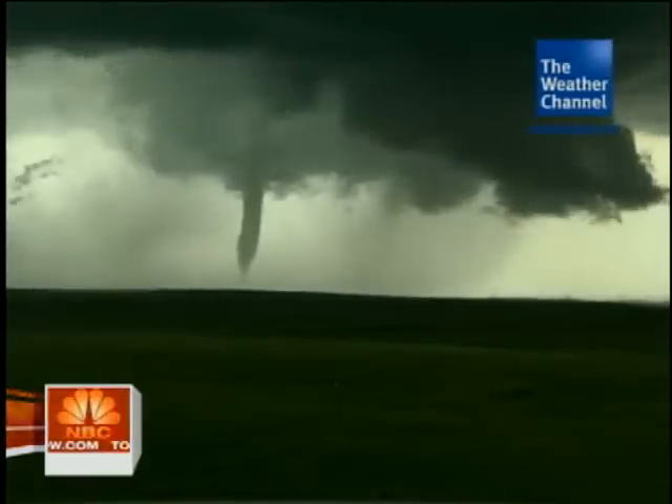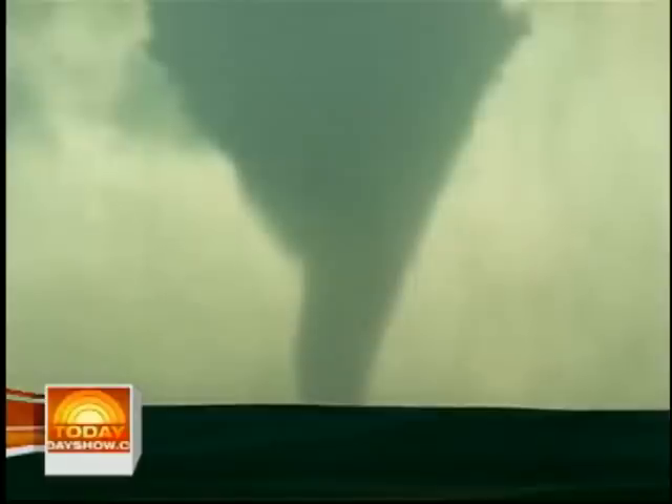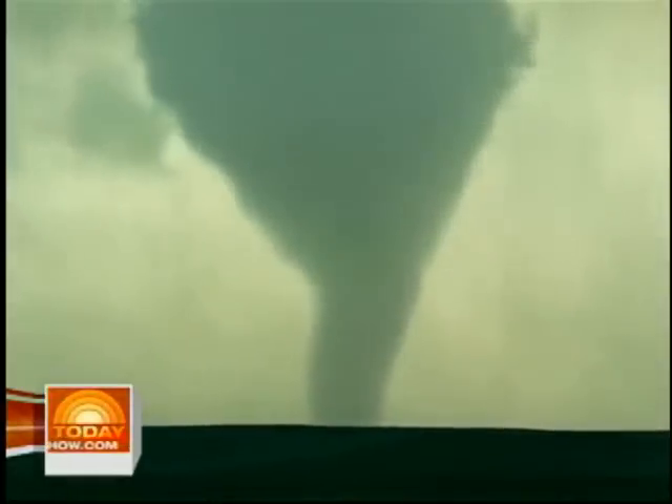One of the more thrilling moments was actually watching it go from a vertical tornado to a horizontally tilted tornado. And for the first time, we were able to see inside a tornado from the top down. To me, that was really the most amazing thing I've ever seen, and to my knowledge, the first time that's ever been documented on camera.